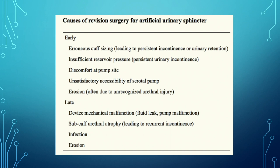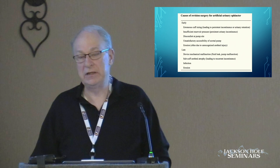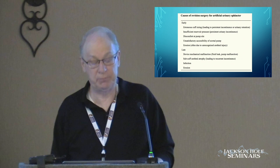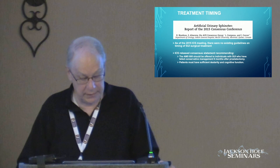There are often problems with the reservoir, problems with pressure, and discomfort at the pump site. Accessibility of the scrotal pump is often difficult for older patients — what happens in the man who gets an artificial urinary sphincter at age 65 and then at age 80 can't manipulate the device any longer, he's confined to a nursing home with a device that increases the challenge of care of his urinary tract. Erosion is one of the biggest problems, although it's less common than it was in the early days.